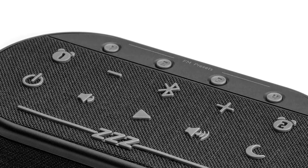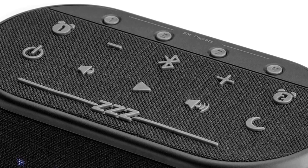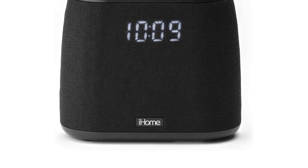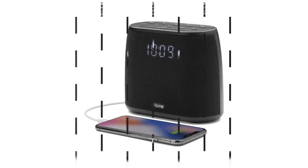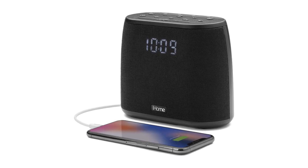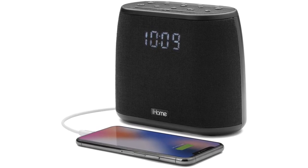The iHome iBT234 will not only make your mornings more enjoyable but will probably save a lot of arguments too. Another great feature is that it has Bluetooth and you can use voice assistance via its speaker. No longer will you need to unplug your phone to use Siri — you can use Siri from wherever you are in the room. You can even take calls via the Bluetooth whilst your phone is charging.